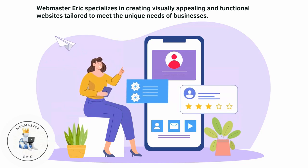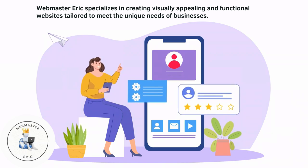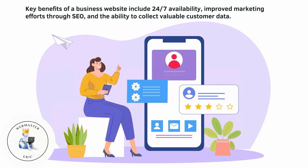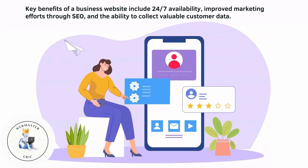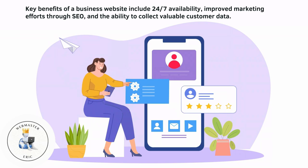Webmaster Eric specializes in creating visually appealing and functional websites tailored to meet the unique needs of businesses. Key benefits of a business website include 24-7 availability, improved marketing efforts through SEO, and the ability to collect valuable customer data.